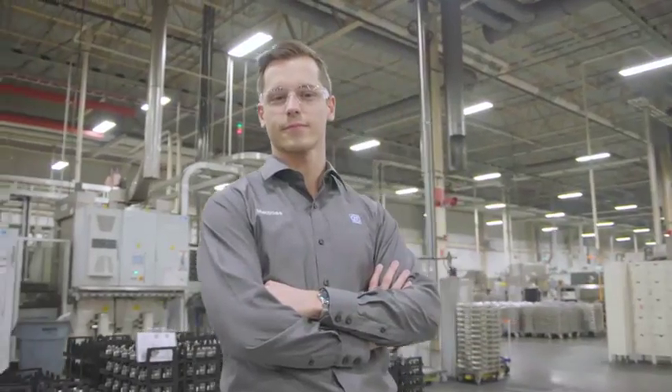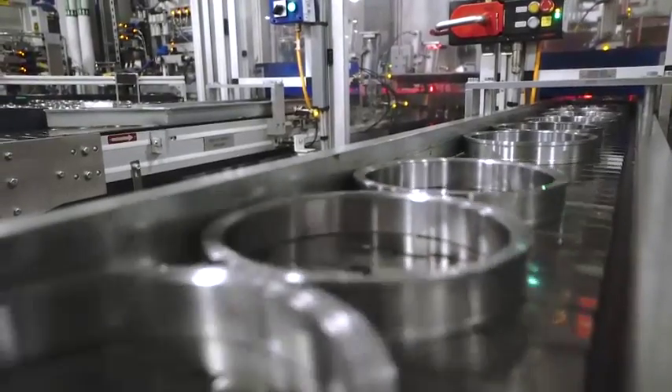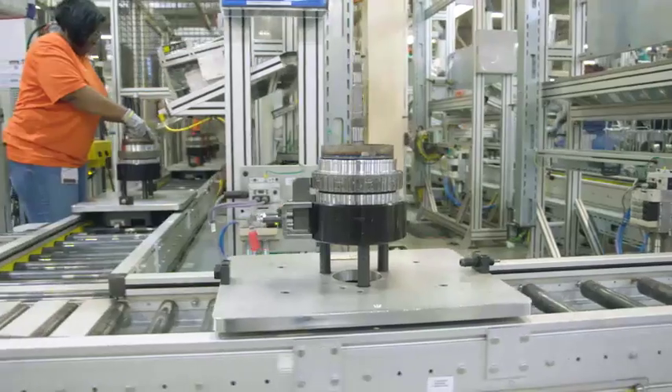I'm Matthias Stutz. I try to solve problems that the machines have, so that they have less downtime and we have a higher technical availability. Because if the machines are not running, we're not producing parts, so we don't make money.